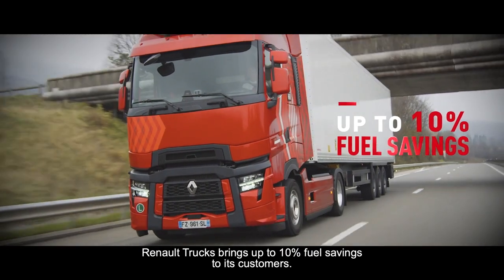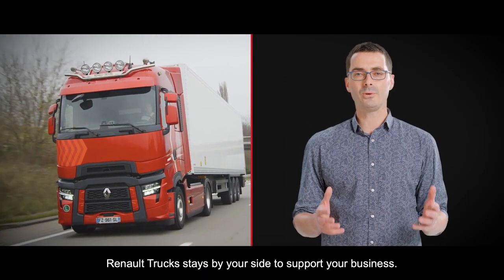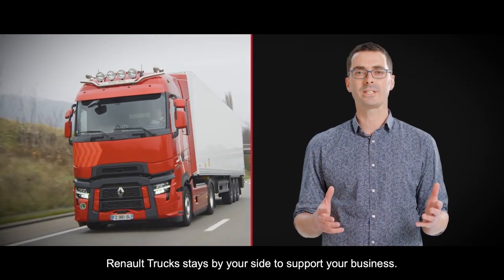Renault Trucks brings up to 10% fuel savings to its customers. Renault Trucks stays by your side to support your business.